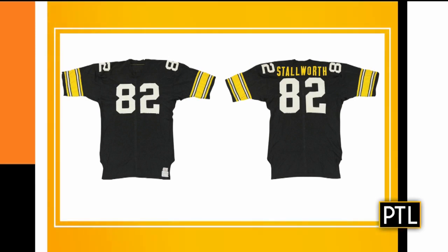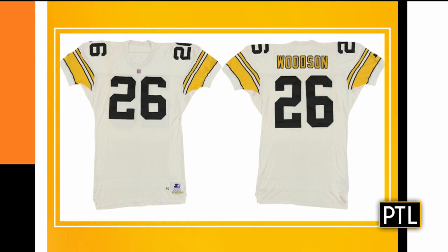Is there a charity component to this? Yes. The Steelers are kind enough to donate a portion of the proceeds to the Chuck Knoll Foundation. So there is a charity element. And like I said, we've done this before and we've had incredible success. Some of the jerseys that we've sold in the past, including Jack Lambert and Terry Bradshaw, have sold for over $50,000 each.